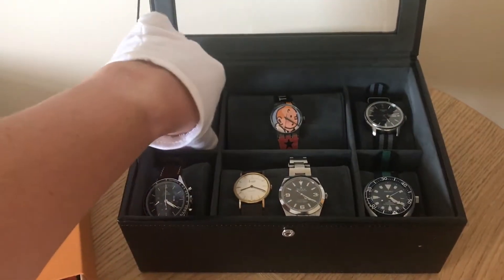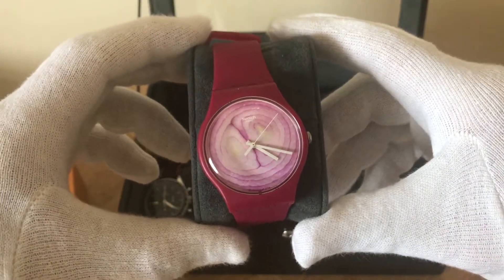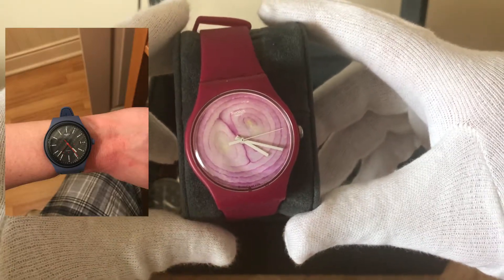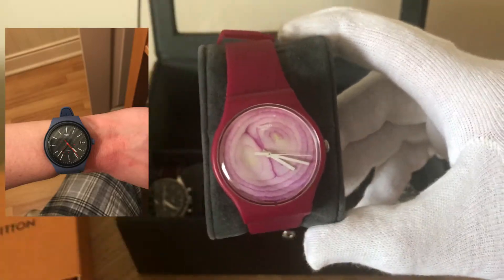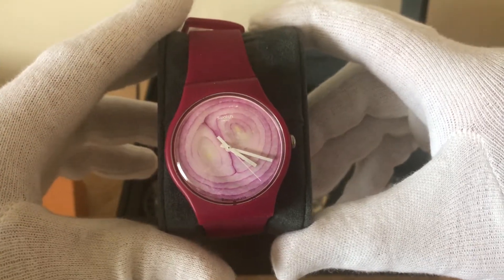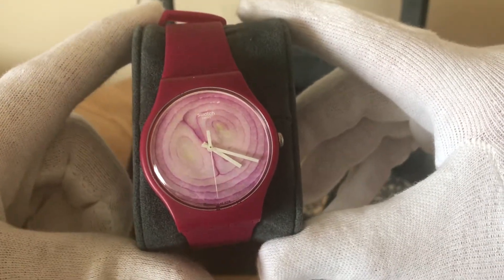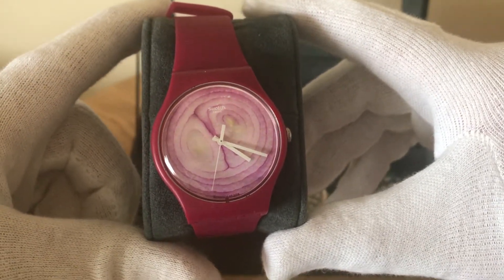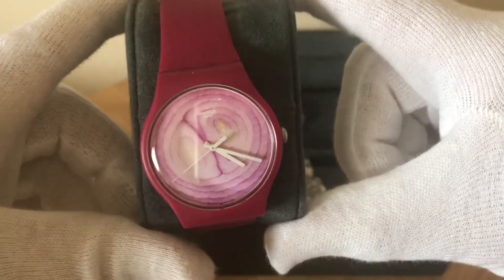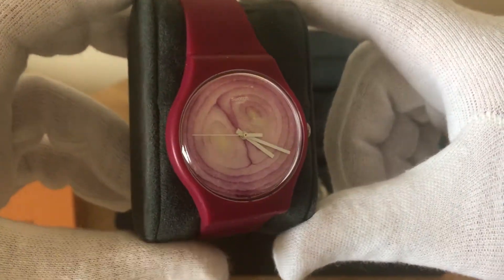Number two is a Swatch. I previously had a System 51 — for those who don't know, it's Swatch's automatic watch completely made by machine. I quite liked it but didn't wear it very often; I thought it was almost too serious for a Swatch. This one is definitely not serious — it's a Red Onion. You can also get a Tomato and a Lemon. It's fun, it's a summer watch, it's light, good for wearing to the gym. I don't wear it all that often but I do wear it and I like it.